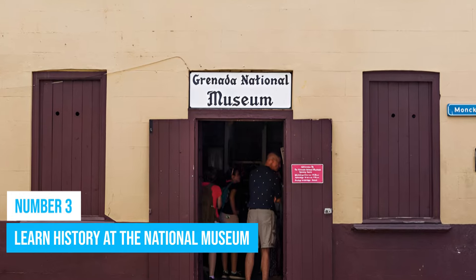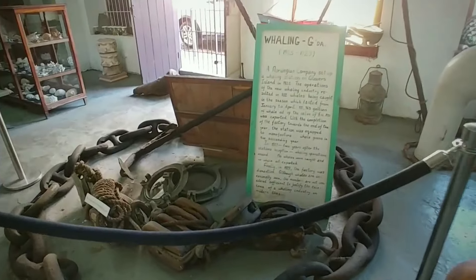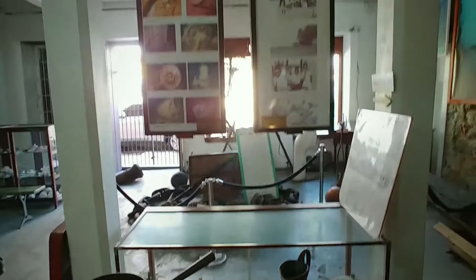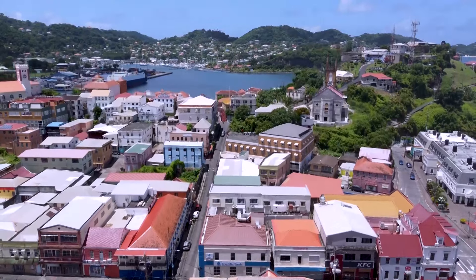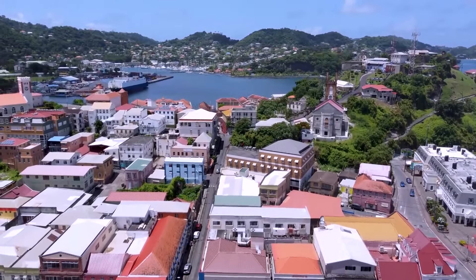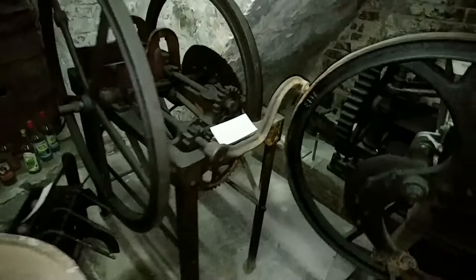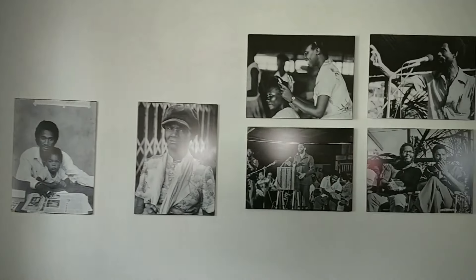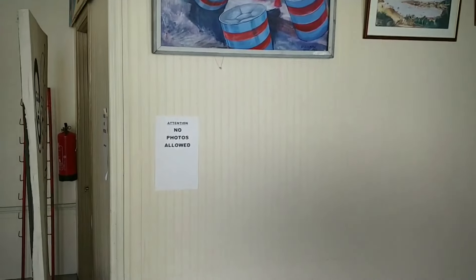Number 3: Learn History at the National Museum. The Grenada National Museum is a must-visit destination in the country for many obvious reasons, and it often attracts large crowds. Established in 1976, the museum is situated in the capital city, which is easily accessible to tourists. The museum is a history hub where you can learn everything you need to know about this island country. It also features thousands of artifacts arranged in different sections that include slavery, inhabitants, economy,